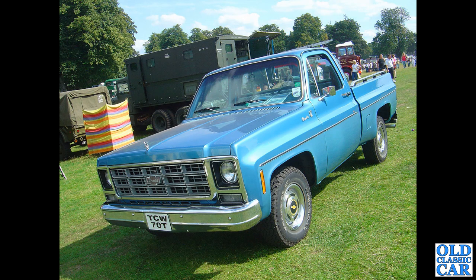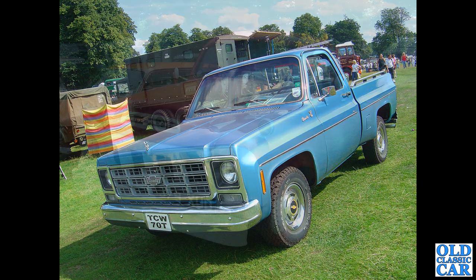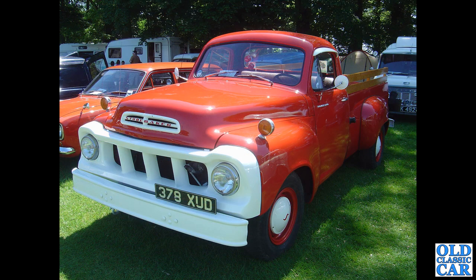That's a Chevy here — TCW 70T, that's a 1979 — and no V8 in this one. This has a 2.2 litre diesel apparently. It says V8 on the front, but when I looked it up it said diesel 2.2. So is that really what it's powered by? You tell me.